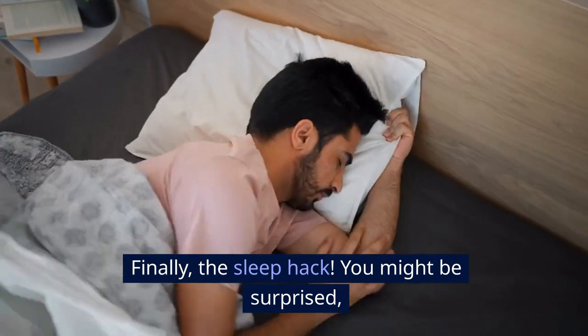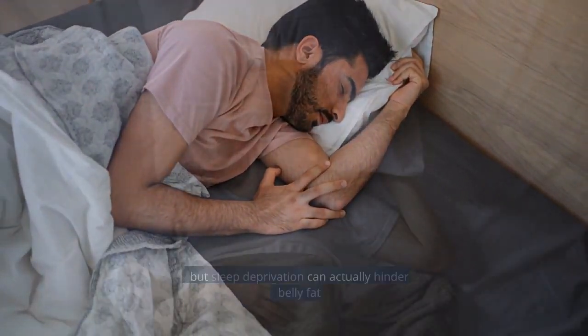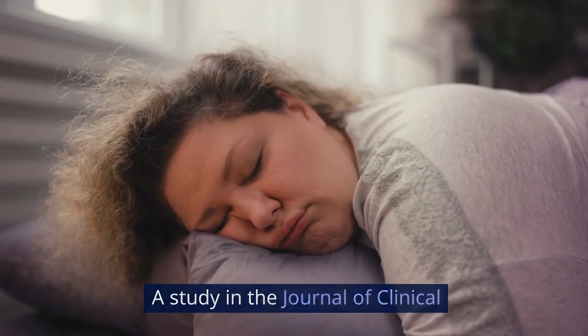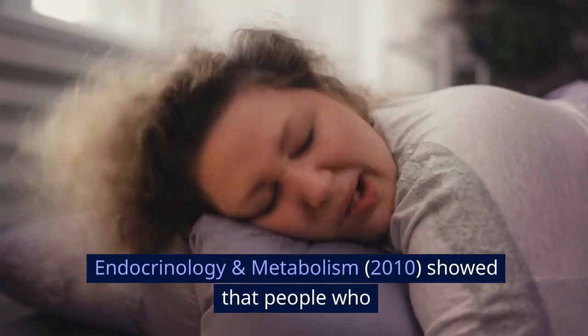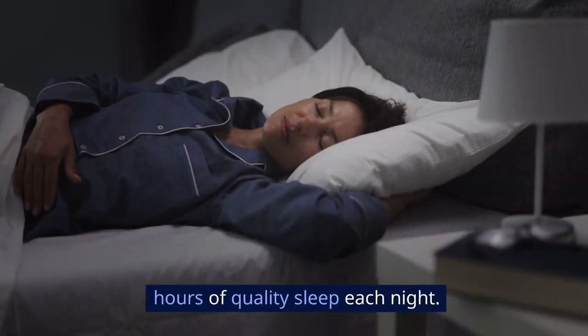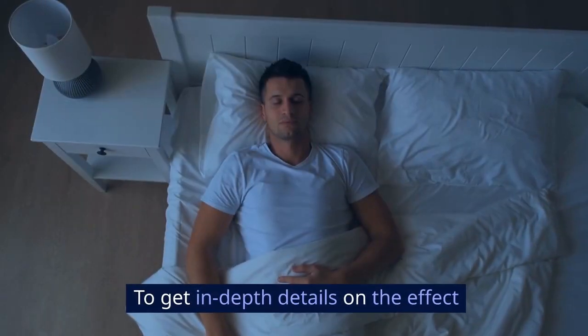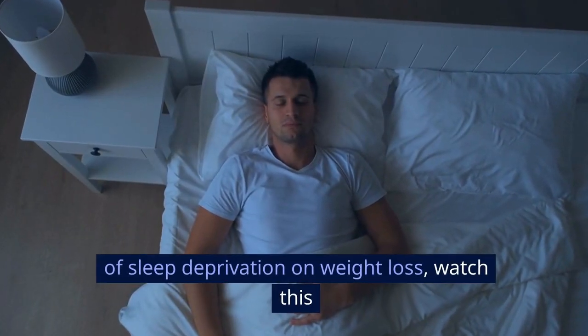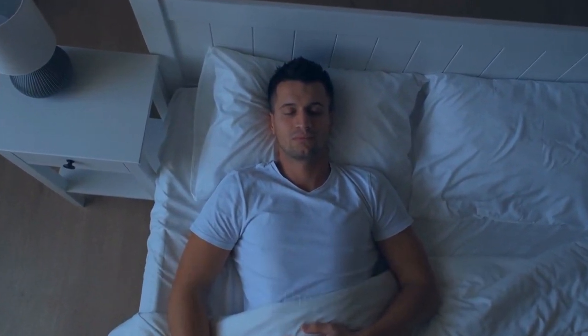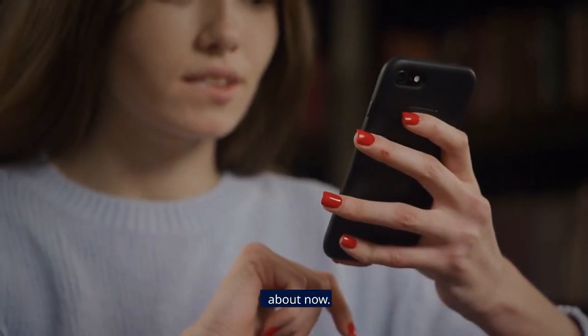Finally, the sleep hack. You might be surprised, but sleep deprivation can actually hinder belly fat loss. A study in the Journal of Clinical Endocrinology and Metabolism, 2010, showed that people who slept less than 7 hours a night had higher levels of belly fat. Aim for 7-8 hours of quality sleep each night. For in-depth details on the effect of sleep deprivation on weight loss, watch the video 'Sleeping to Lose Weight: The Truth' — the link should show up on your screen right about now.